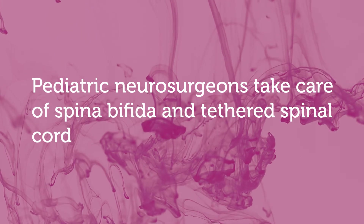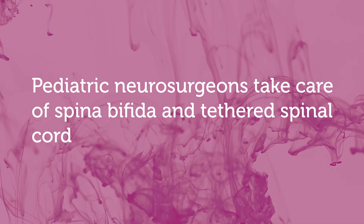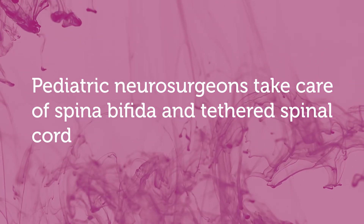Pediatric neurosurgery is specialized in taking care of children with this problem. Adult neurosurgeons don't treat this condition and will defer to pediatric neurosurgeons. This is something we do a lot and feel comfortable with. One of the best things here is that we have more than one pediatric neurosurgeon, so we have full coverage 24/7 — whenever a child comes in, there's always a pediatric neurosurgeon available to take care of them.